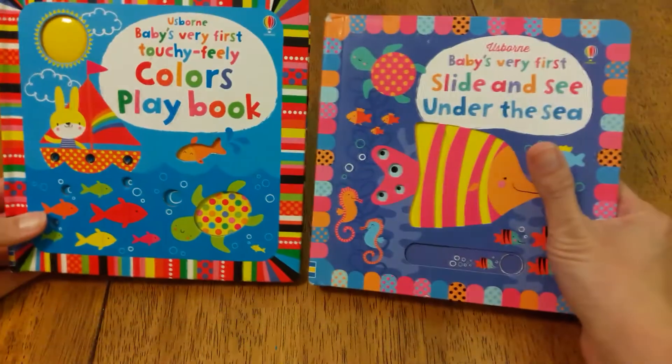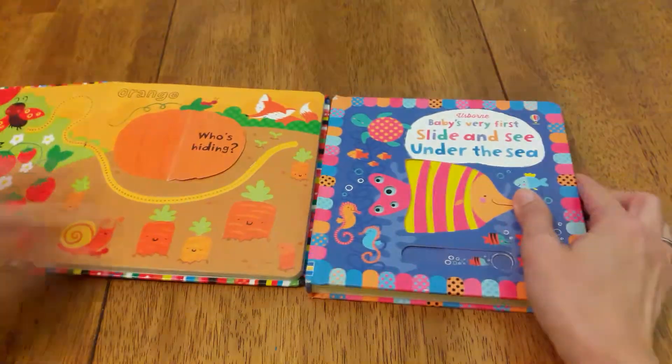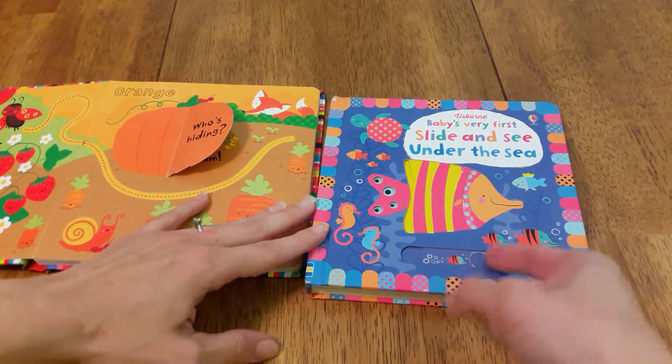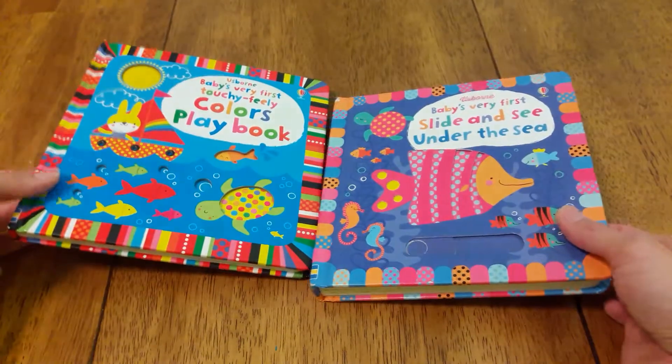Usborne Books also has these other two baby-geared ones — the slide and seize and the touch-feel ones. They have little flaps and finger trails, and this one has sliders so you can change the pictures. My kids love these.